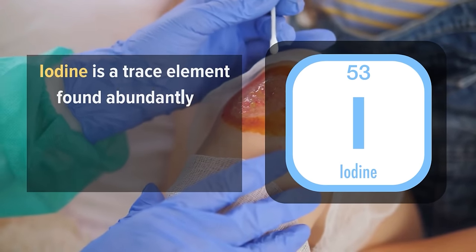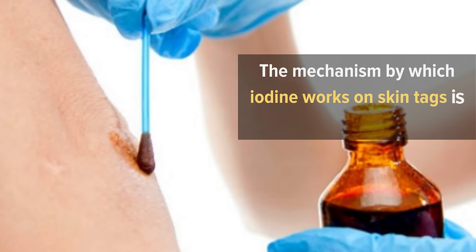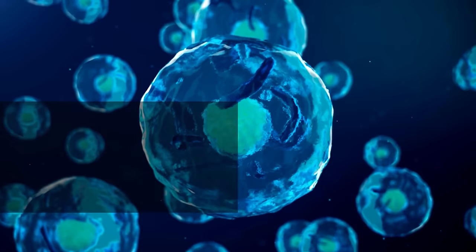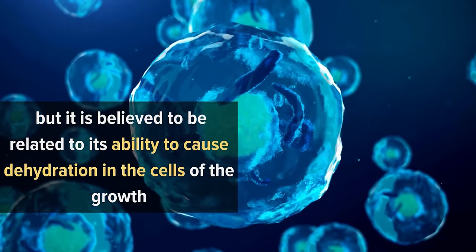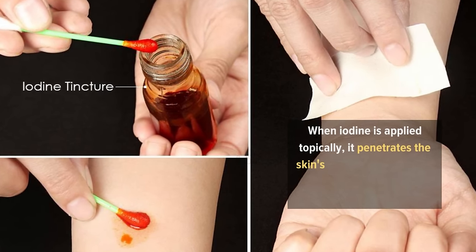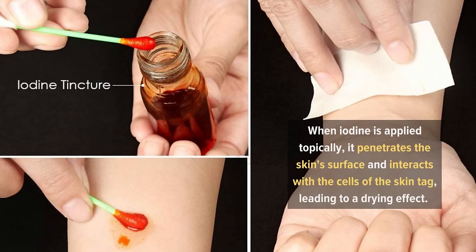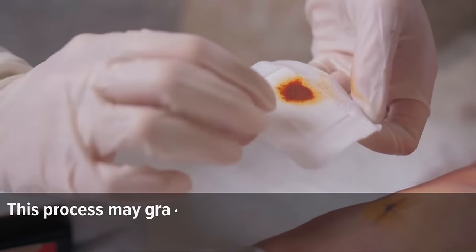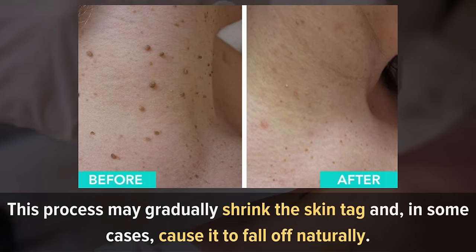7. Iodine. Iodine is a trace element found abundantly in nature, particularly in seawater and certain foods. The mechanism by which iodine works on skin tags is not entirely understood, but it is believed to be related to its ability to cause dehydration in the cells of the growth. When iodine is applied topically, it penetrates the skin surface and interacts with the cells of the skin tag, leading to a drying effect. This process may gradually shrink the skin tag and, in some cases, cause it to fall off naturally.